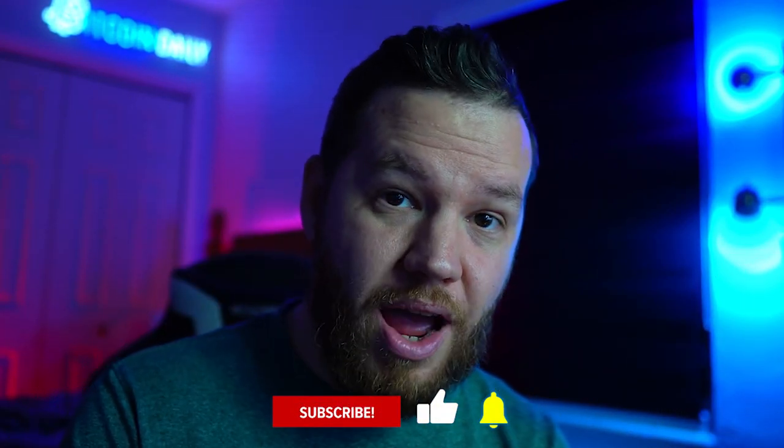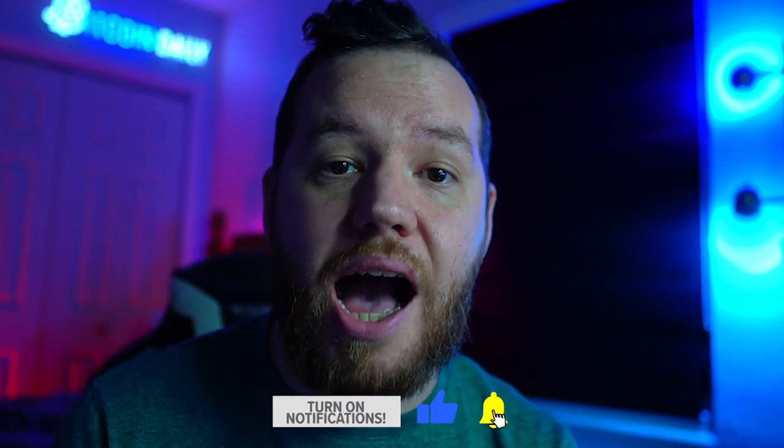That is it for us today, guys. Thank you so much for watching to the end of the video. Drop it in the comments that you watched till the end — it helps us out a ton with engagement, which helps with the YouTube algorithm to get it out to as many people as possible. Thank you again. Make sure to subscribe, smash the like button, and if you have any questions about this video, drop it in the comments. I will see you guys on tomorrow's video. As always, peace and love.